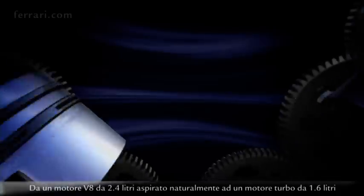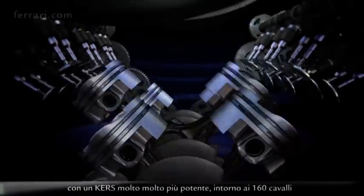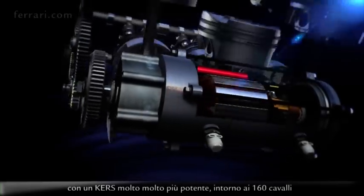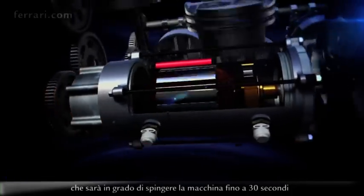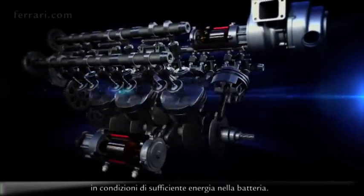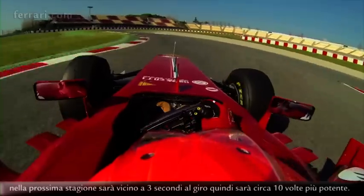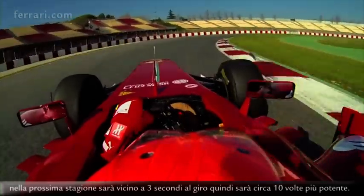Next year we'll have a very big change in the regulation, from a 2.4 litre naturally aspirated V8 engine to a 1.6 litre turbocharged engine, with a much bigger energy recovery system — around 160 horsepower — that will be able to push the car for up to 30 seconds if you have energy in your battery. Today the system gives an advantage of three to four times per lap; next season it will be close to three seconds per lap, so it's really ten times more powerful.